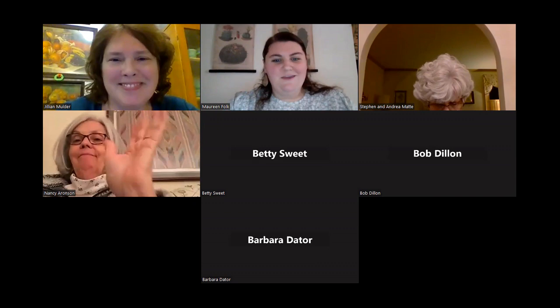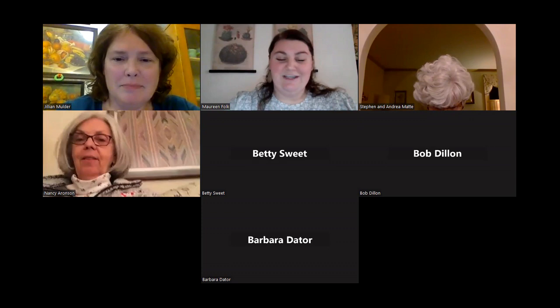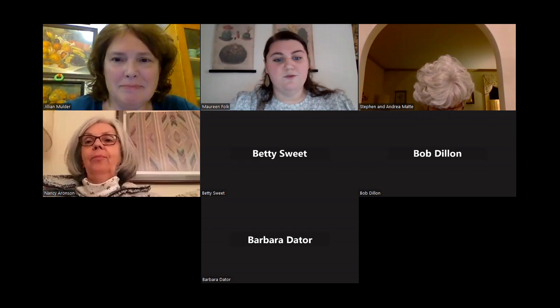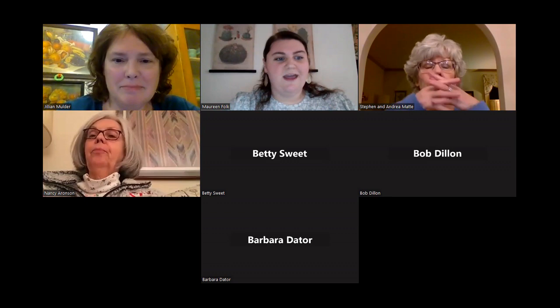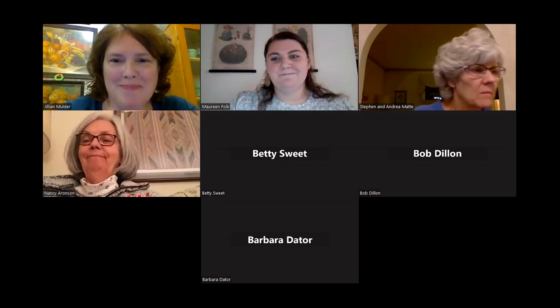Welcome and thank you for joining us for another talk in our series, Conversations with the Past. Tonight's speaker is Jillian Mulder, who has been the curator at the Chapman Museum for the past 15 years. Please remain on mute throughout the program so there are no distractions, and feel free to unmute at the end for questions. I'm going to pass things over to Jillian for her talk, Merriment and Memories: How We Decorated, Celebrated, and Made Moments to Remember.